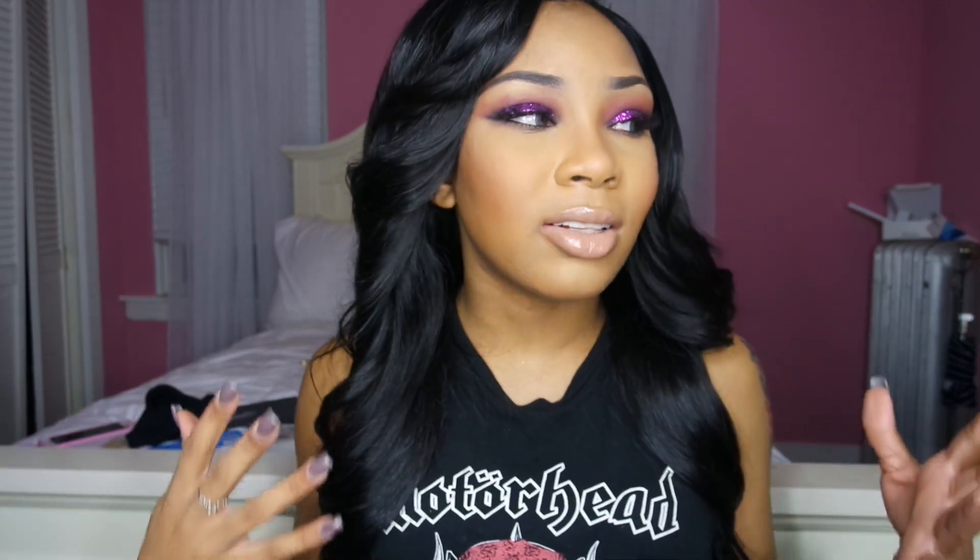I'm super happy about that because that's the exact look I was going for. I really have no complaints about this hair. I don't usually explore new hair companies — I stay with companies I've already tried because I hate getting hair that's not what I wanted, with a lot of shedding or poor quality. But I took a chance with this company because they DM'd me and I just went for it.